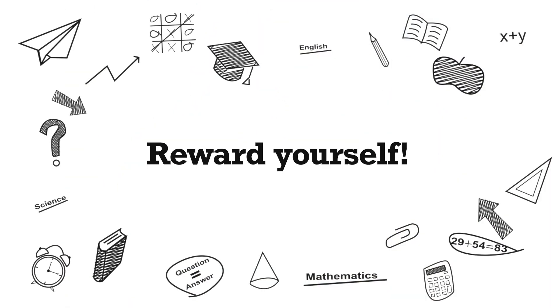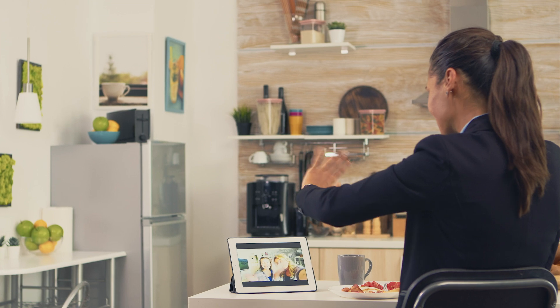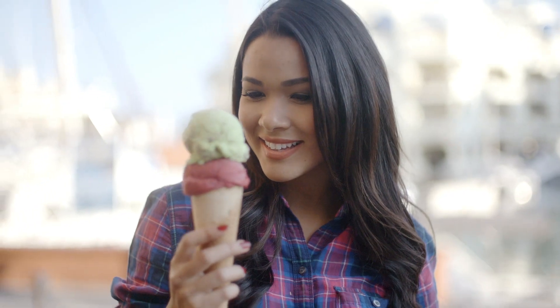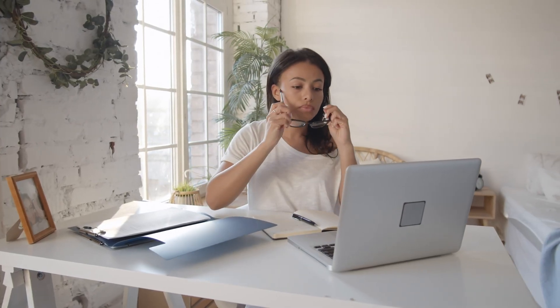Reward yourself. If you score well on a test, watch that movie on Netflix you've been wanting to see. Once you're done learning for the day, or get through an especially difficult module, talk to your friends or grab some ice cream. It's much easier to motivate yourself and get through a hard task when you know that there's something nice waiting for you at the finish line.